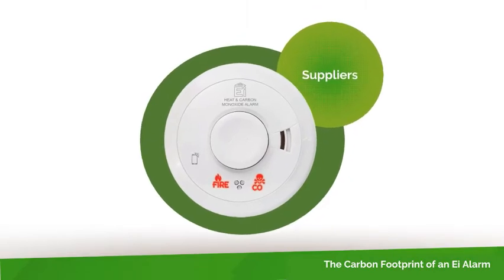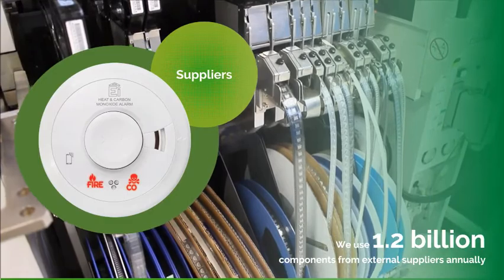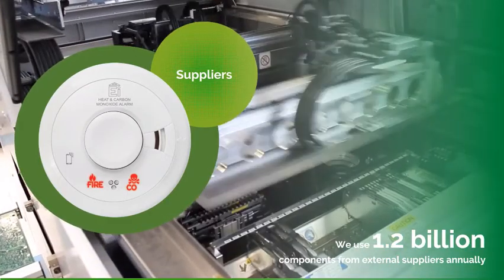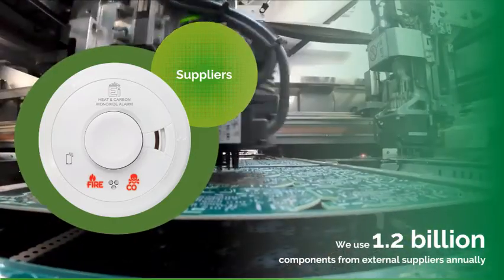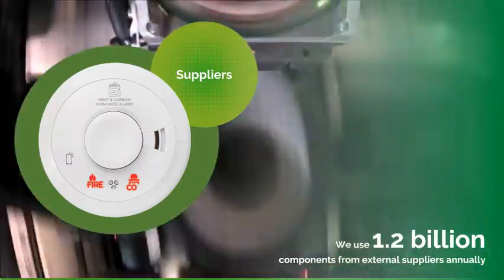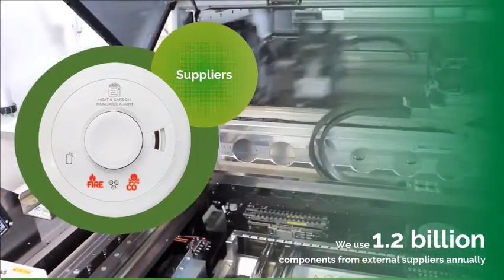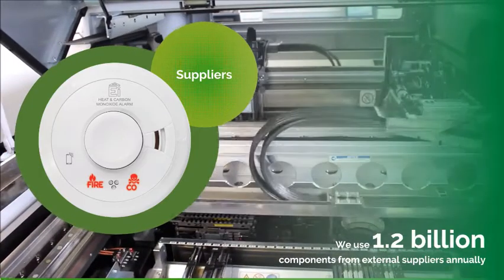It all starts with the components used in our products, many of which are sourced from external suppliers spanning the globe. EI uses 1.2 billion components from external suppliers annually. We have to consider the carbon footprint associated with manufacturing these components and transporting them to our manufacturing facility. In some cases they come from faraway places such as China.